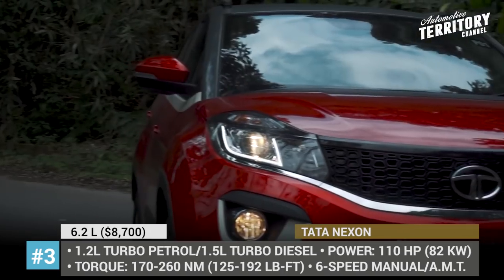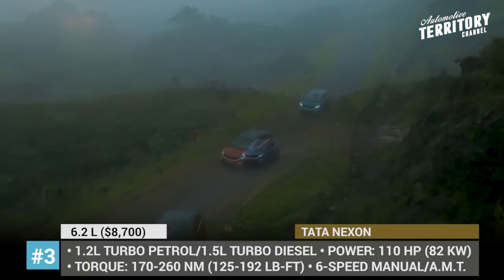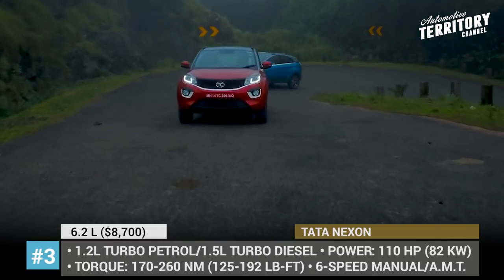Since September 2018, the Nexon has been sold in limited Kraz and Kraz Plus variants, which offer bright exterior colors and interior revisions.